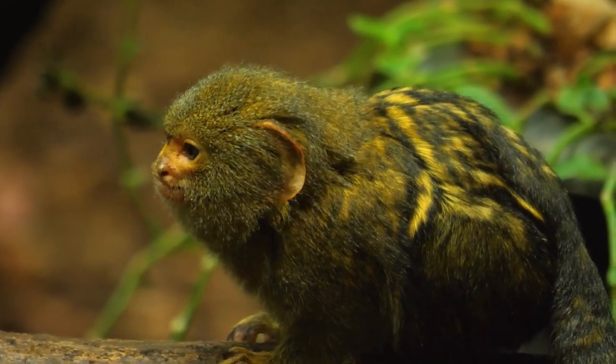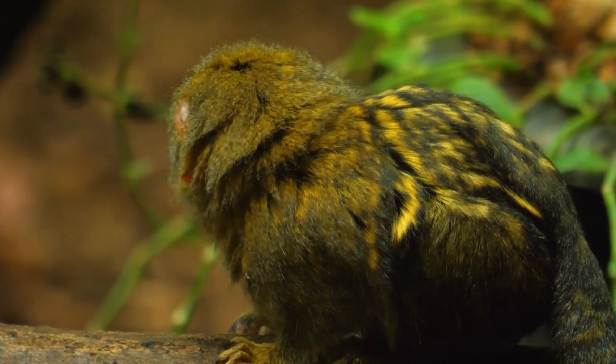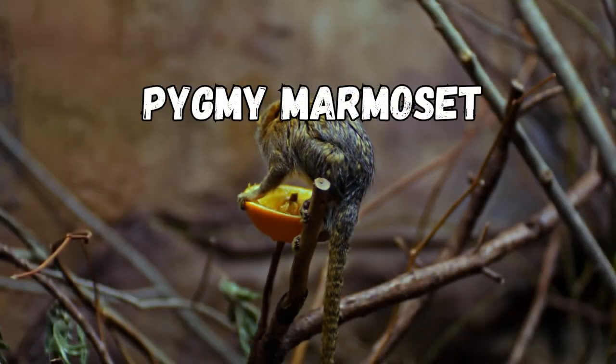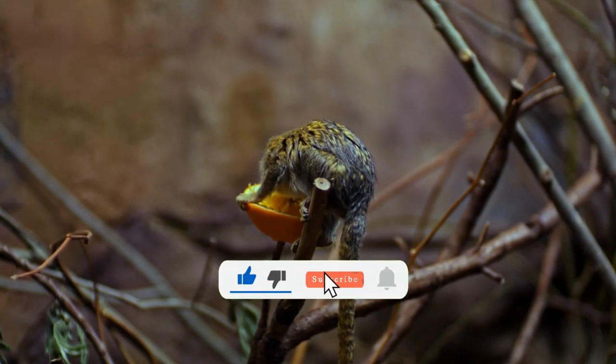Welcome back to our channel. Today, we have a special topic that will surely fascinate you. We're going to explore the amazing world of the Pygmy Marmoset, the smallest monkey on Earth. Let's dive right into it.